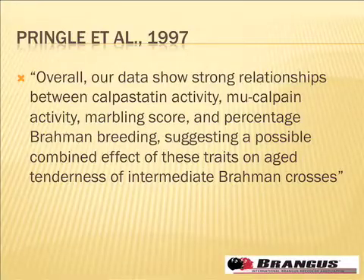I'm going to start with their conclusion, lifted right out of their paper. In the summary statement and implications, it says: our data shows strong relationships between calpistatin activity, mu-calpain activity, marbling score, and percentage Brahman breeding, suggesting a possible combined effect on tenderness of intermediate Brahman crosses.